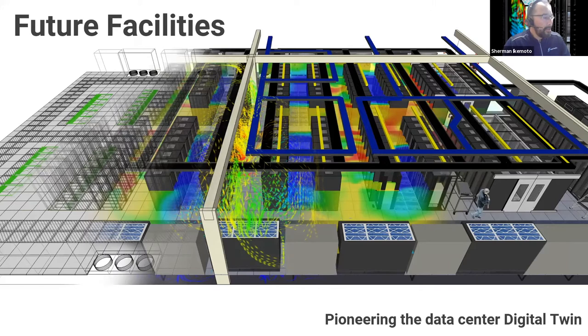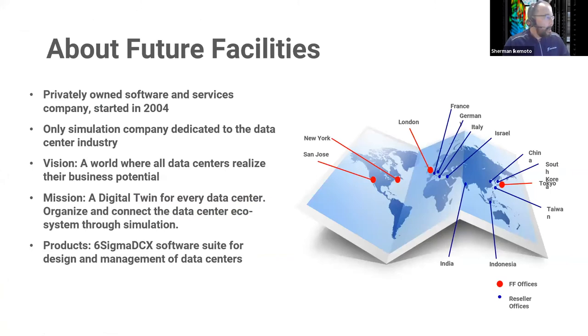My name is Sherman Ikimoto, I'm a managing director at Future Facilities in San Jose, California. We're a software and engineering services company that's been around since 2004. Our main core competency is simulation software. We're the only simulation company dedicated to the data center industry. Our vision is a world where all data centers can realize their business potential, and our mission is to deliver digital twins to every data center and make this a standard in the industry. Our product line is called Six Sigma DCX.